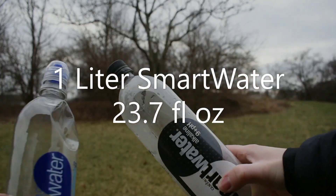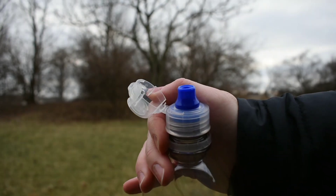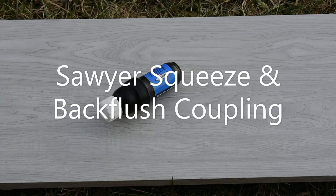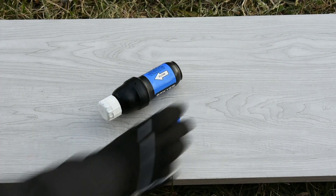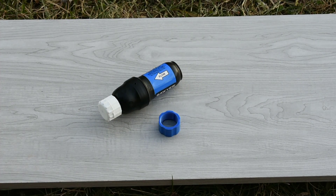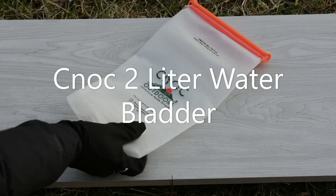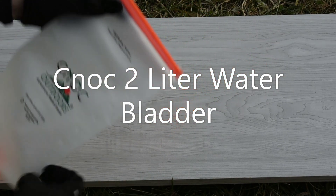I'll be taking two different size Smartwater bottles and a sports cap. For this hike I've decided to ditch my Grayl purifier for the Sawyer Squeeze, along with the Back Flush Coupling so I don't have to bring the syringe. For my dirty water I'll bring the CNOC 2L water bladder — I like the large opening on the top to collect water.